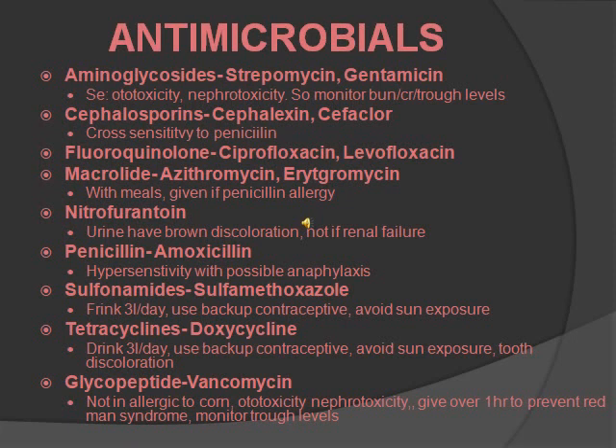Nitrofurantoin: the urine will have a brownish discoloration, and you don't want to give it to someone with renal failure. Next, penicillin and ampicillin: you want to know that a lot of people have allergic or anaphylactic reactions, and there is a lot of hypersensitivity. Ask if they're allergic, and if they are, the first question you want to ask is what happened. Sulfonamides all start with sulfa — you want to drink three liters a day, use a backup contraceptive, and avoid the sun.